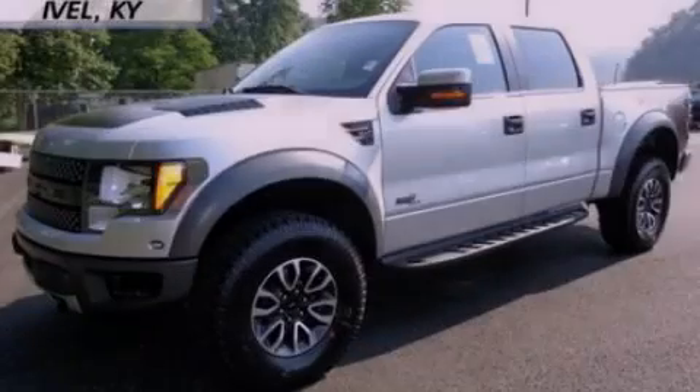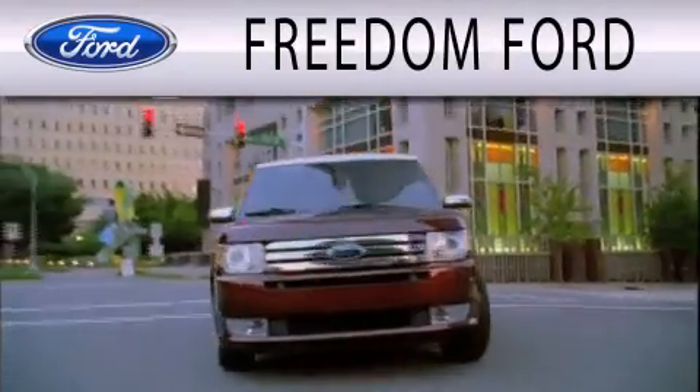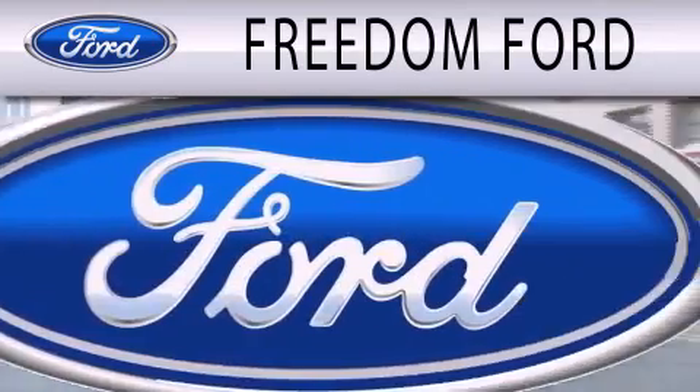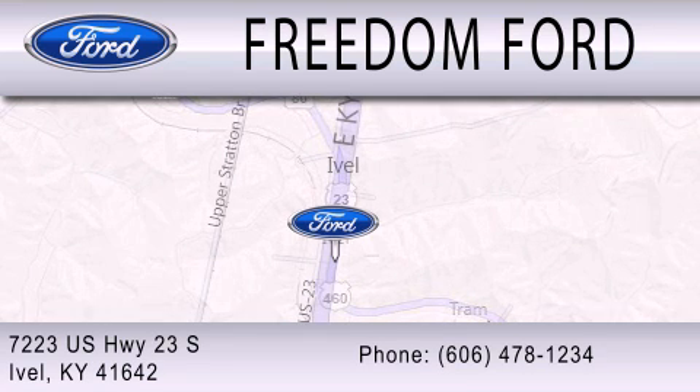Stop by today and test drive this automobile for yourself. Freedom Ford is dedicated to doing everything possible to ensure that the experience you have selecting your next vehicle is as pleasant as possible. We're located at 7223 US Highway 23 South in Ivole.